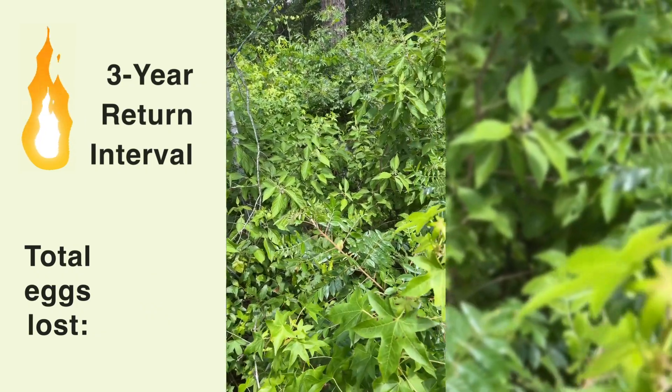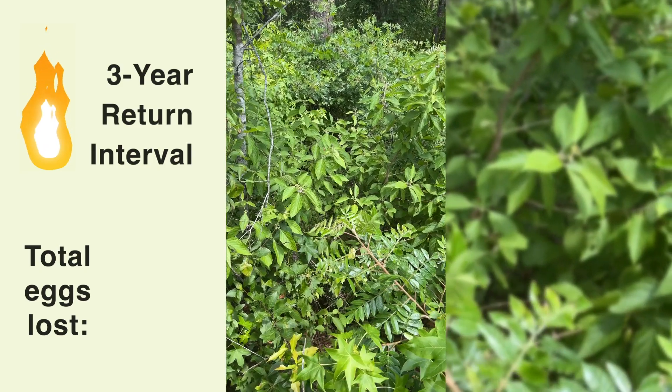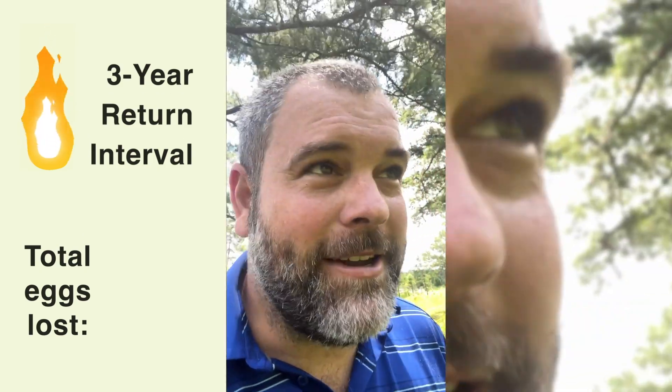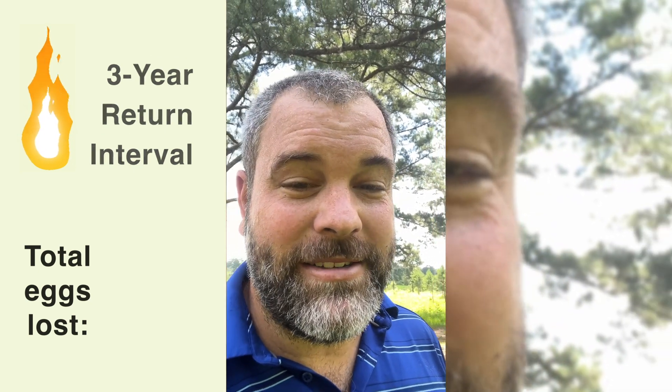You're almost to it. It's really hard to get around in these three-year return intervals. It's hot enough being out here trying to check these nests. Glad I don't have to sit on it.